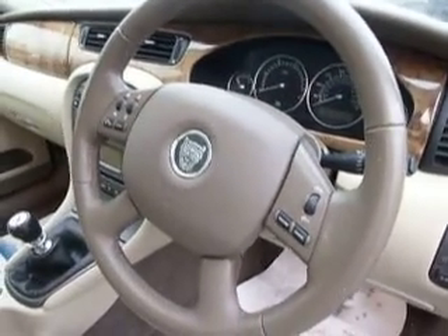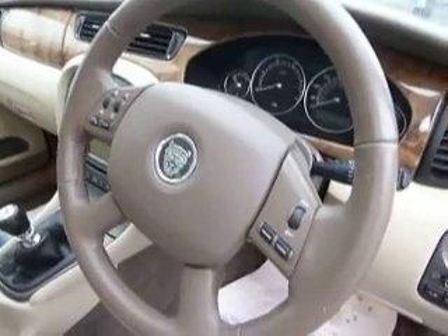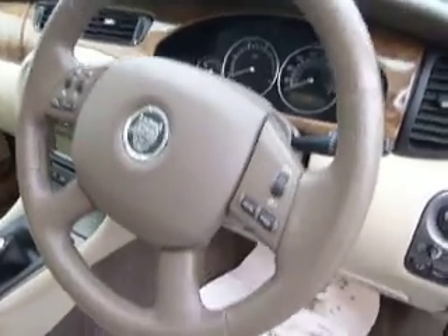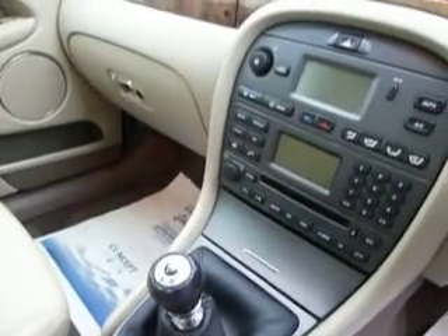We have a leather multi-function steering wheel with hands-free telephone, cruise control, as well as a trip computer. We also have a traction control button if you're feeling a bit risky, and a CD and radio as well.